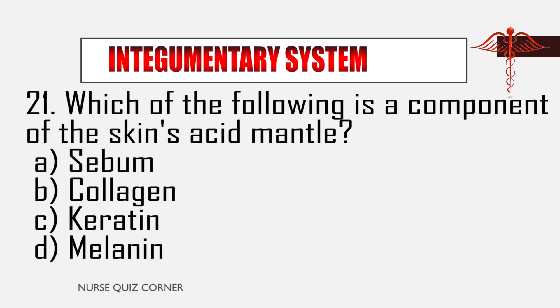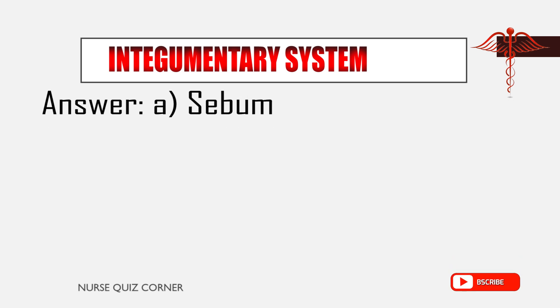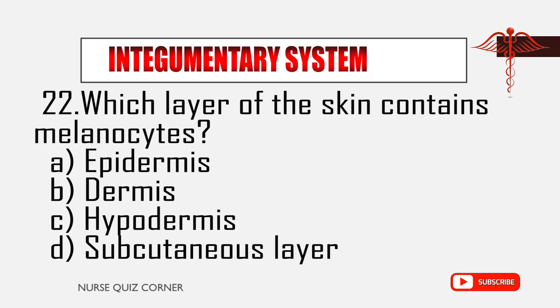Question 21: Which of the following is a component of the skin's acid mantle? A. Sebum, B. Collagen, C. Keratin, D. Melanin. Answer: A. Sebum.